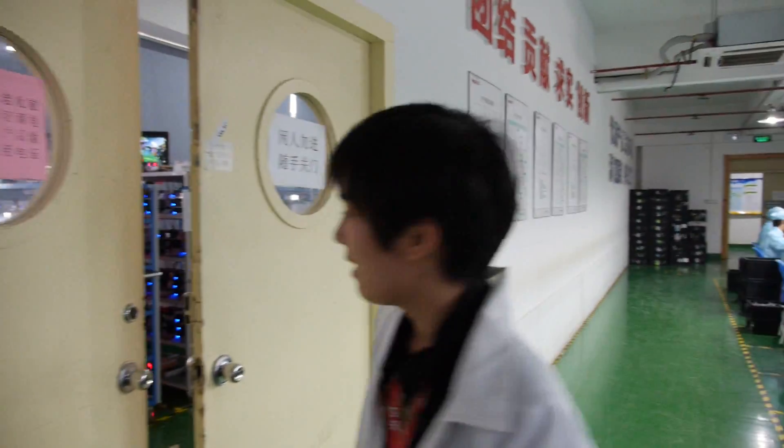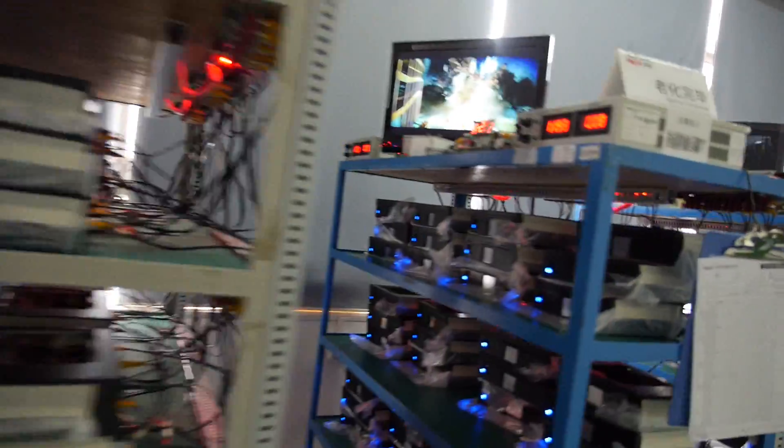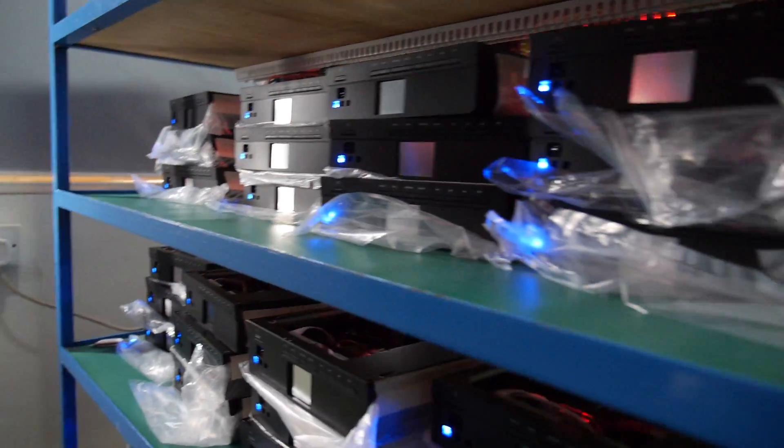After assembling, the units come to this room for aging testing. Every piece goes through around 400 to 800 hours of testing. This is also 100% testing — every single piece.